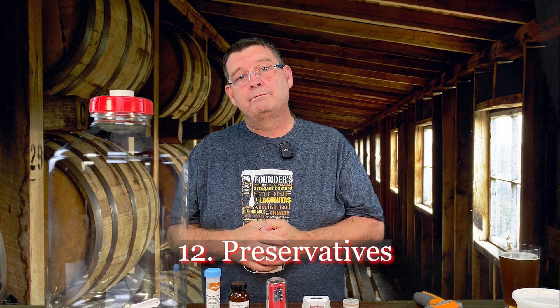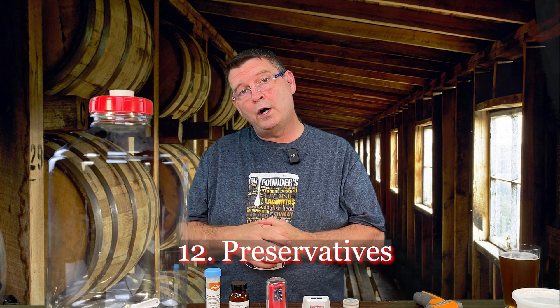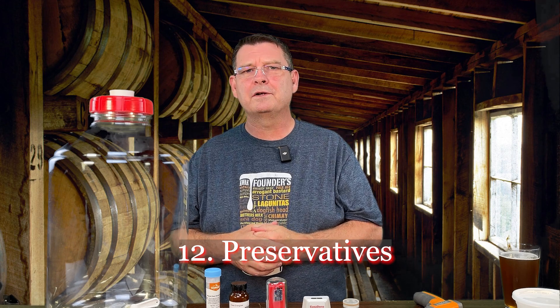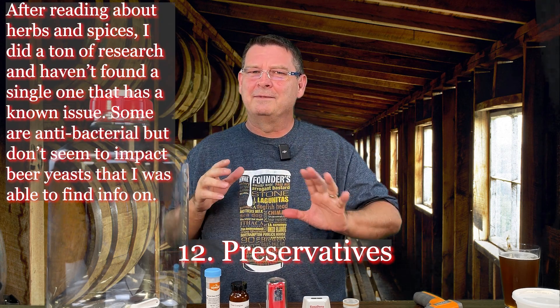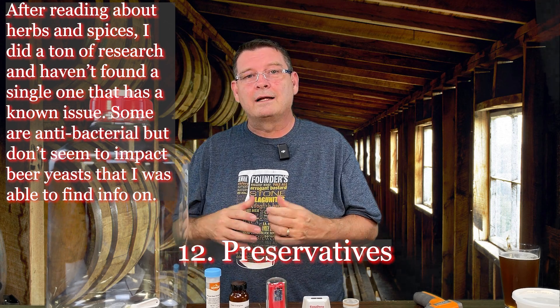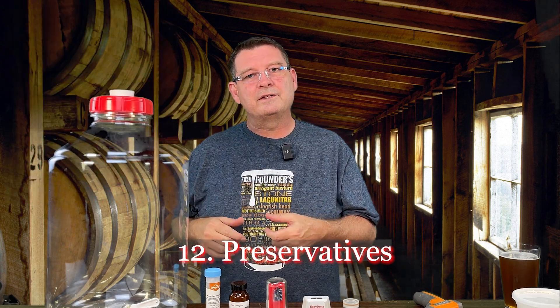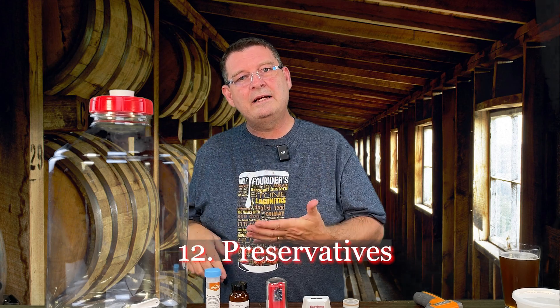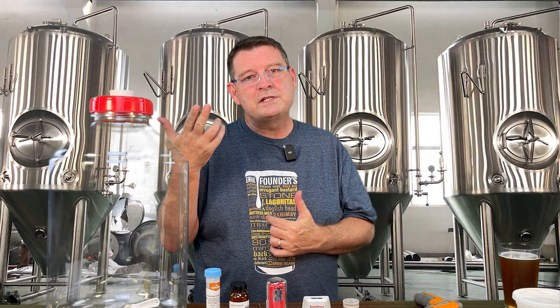Number twelve: preservatives. Potassium sorbate, to name one — there are a couple out there. I even heard there are certain herbs, but I haven't proven that one yet. Preservatives especially are a problem if you're doing a cider and you buy some cider at the store that's got potassium sorbate in it — that yeast is not going to be happy. Things are not going to go as planned.